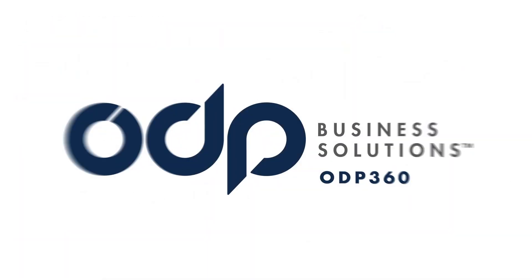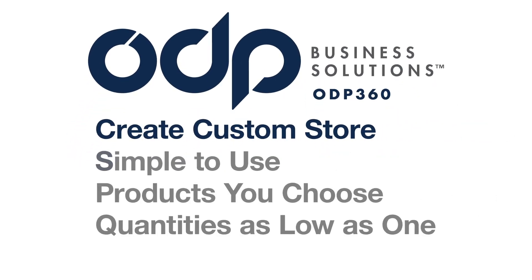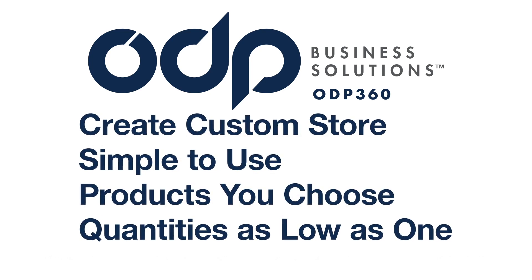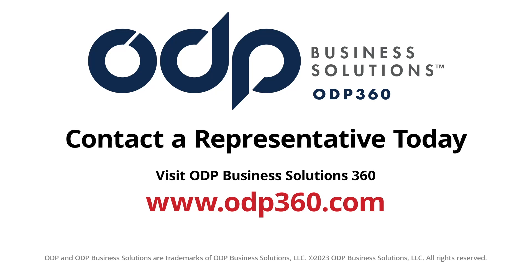Bring your brand to life with ODP 360. Create a custom company store that's simple to use with the products you choose in quantities as low as one. To learn more, contact your ODP Business Solutions sales representative today.